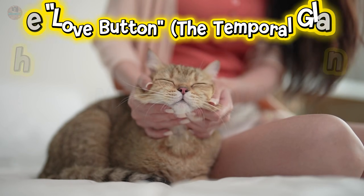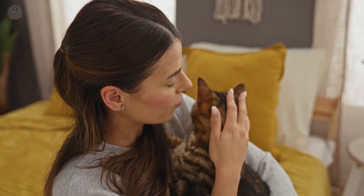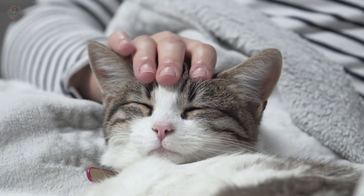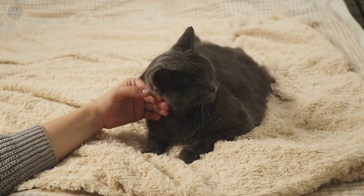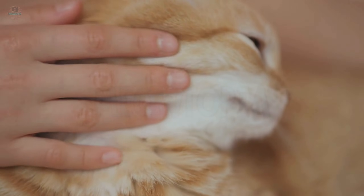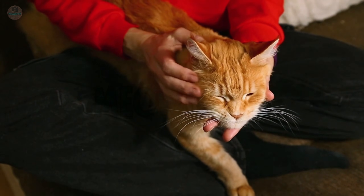Protocol number one: The Love Button — The Temporal Gland. Let's start with physical touch. You probably pet your cat on the top of their head or scratch behind the ears. That's fine, but you are missing the biological jackpot. There is a specific spot that carries ten times more emotional significance than anywhere else on their body. It is called the temporal gland.